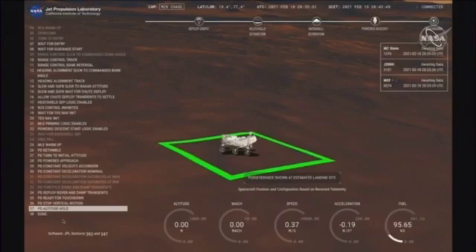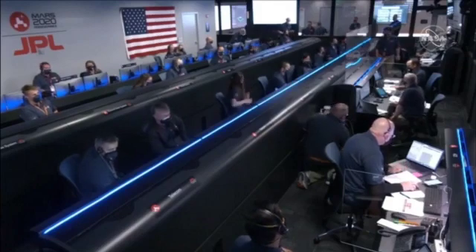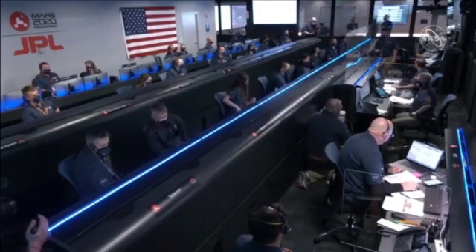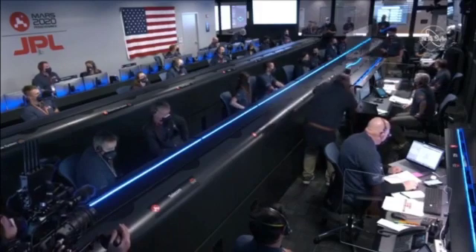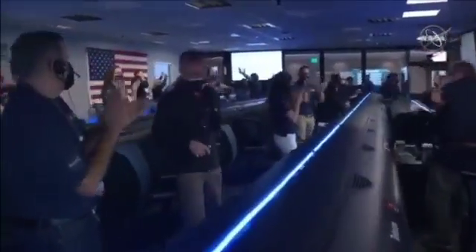We're getting signals from MRO. UHF is good. Touchdown confirmed. Perseverance safely on the surface of Mars, ready to begin seeking the signs of past life.